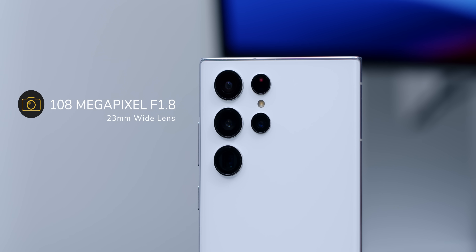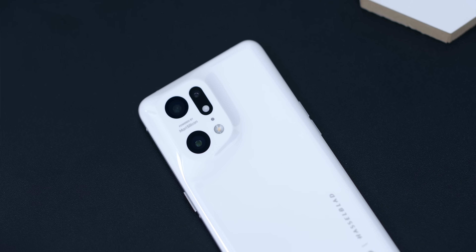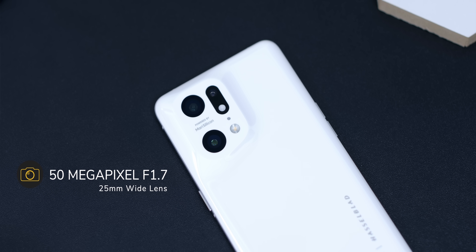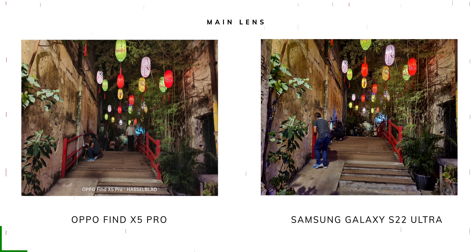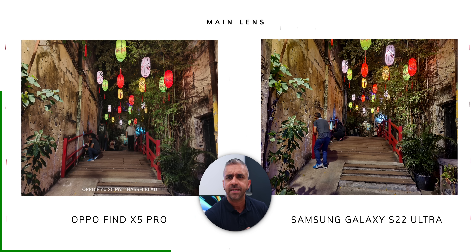As for the main lenses, the Galaxy S22 Ultra has a 108-megapixel f/1.8 23mm wide lens and the OPPO Find X5 Pro has a 50-megapixel f/1.7 25mm wide lens. Looking at the first image comparison, at first glance both images look the same — producing a good balance of highlights and shadows without losing details — but as is typical with night shots, motion blur is just decent at best when it comes to moving subjects.